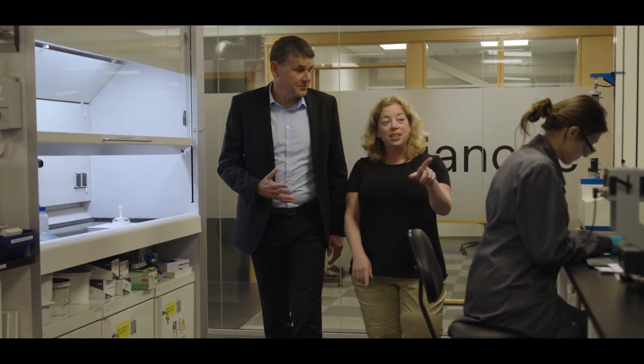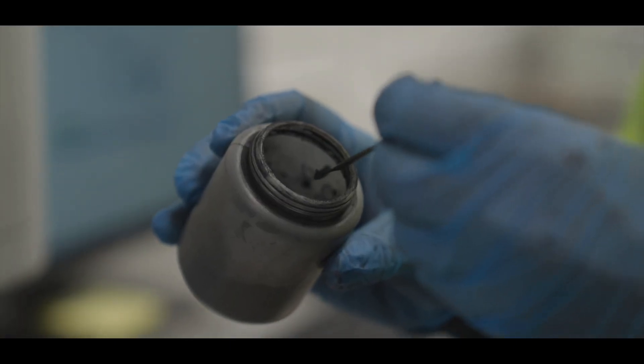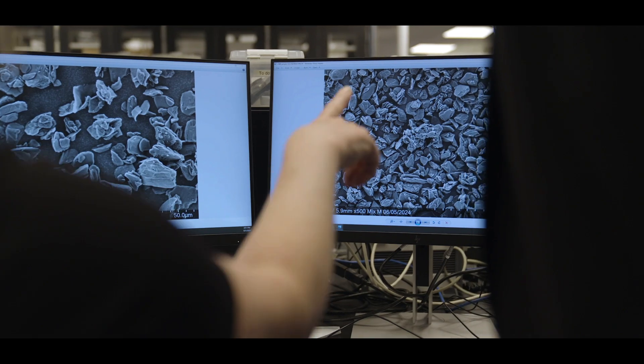We can tailor our anode material exactly to the demands of the customers — whether it's performance, resilience, sustainability, or compliancy. Vyanode always offers the best combination of all these features according to customer demands.